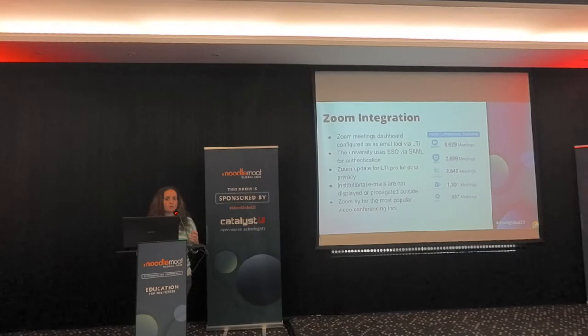Regarding the Zoom integration, we used the Zoom Meetings dashboard configured as an external tool via LTI. The university uses single sign-on via SAML for authentication, so we used institutional accounts for Zoom meetings. We required a Zoom upgrade to LTI Pro to ensure data privacy, because institutional emails are not meant to be displayed outside the institution. Zoom complied and made an upgrade — emails are now cloaked. Zoom was by far the most popular video conferencing tool, though we used other tools as well.